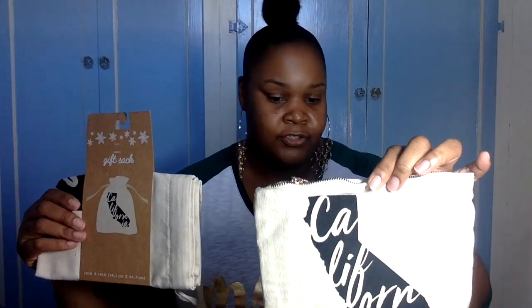I picked this up from Target because I thought it was cute — I'm from California. This is a little pouch and a gift sack that both say California. All the gifts from stuff your stocking will be coming inside this cute California gift sack. If everything fits in it great, if not it'll just be inside a box. There's also a cute California keychain — I got this California stuff at the dollar spot.